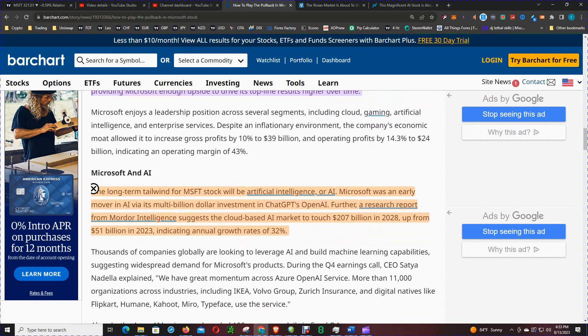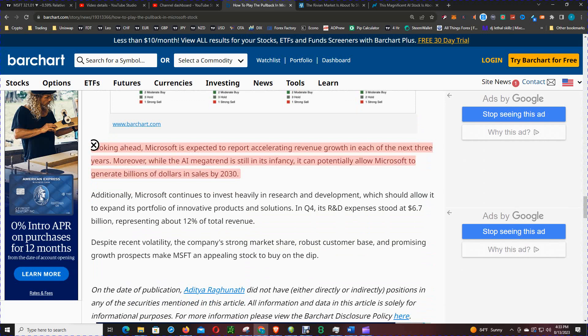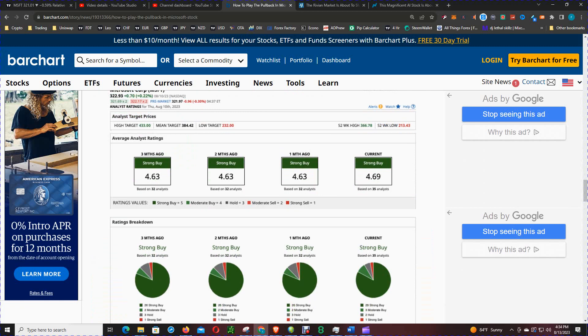One long tailwind for Microsoft stock will be AI. Microsoft was an early mover in AI via its multi-billion dollar investment in OpenAI's ChatGPT. A research report from Mordor Intelligence suggests the cloud-based AI market will reach $207 billion in 2028, up from $51 billion in 2023, indicating annual growth rates of 32%. Microsoft is expected to report accelerating revenue growth in each of the next three years, and the AI megatrend — still in its infancy — could potentially allow Microsoft to generate billions in additional sales. Their early ChatGPT investment is going head-to-head with Google's Bard and gaining traction.